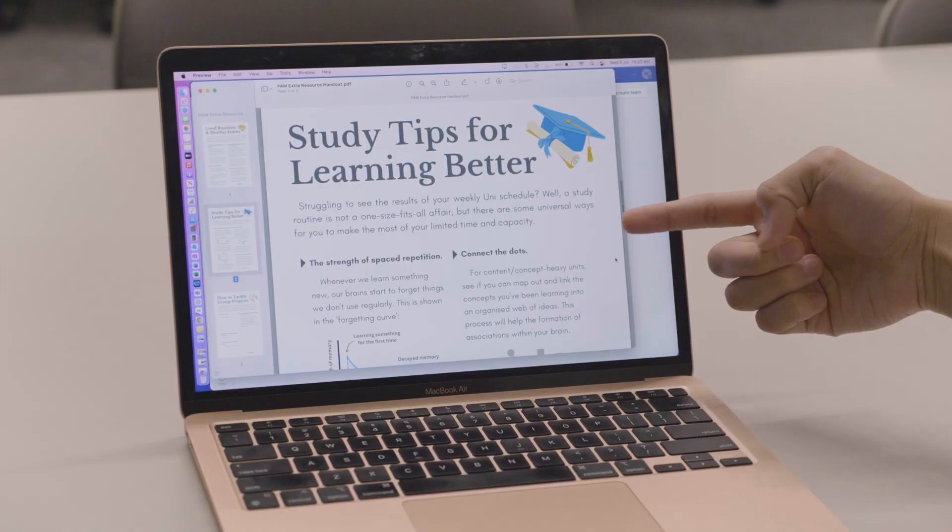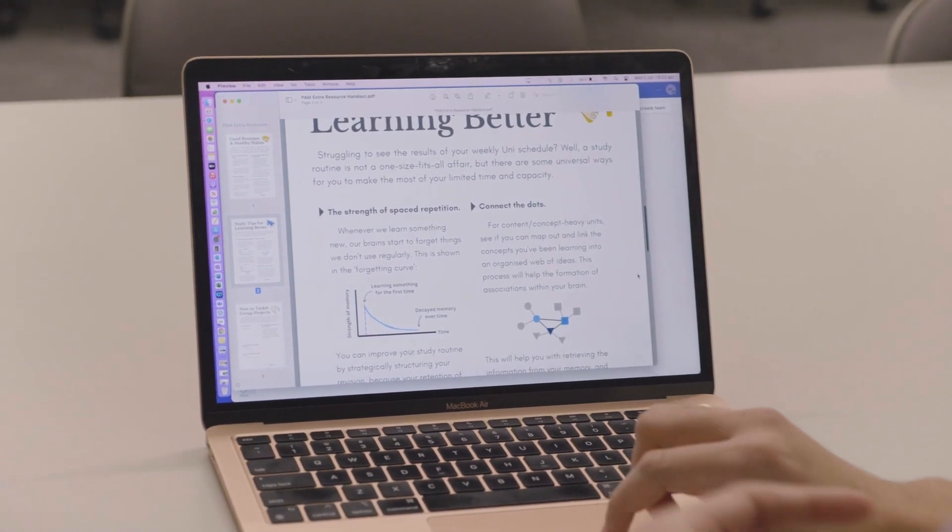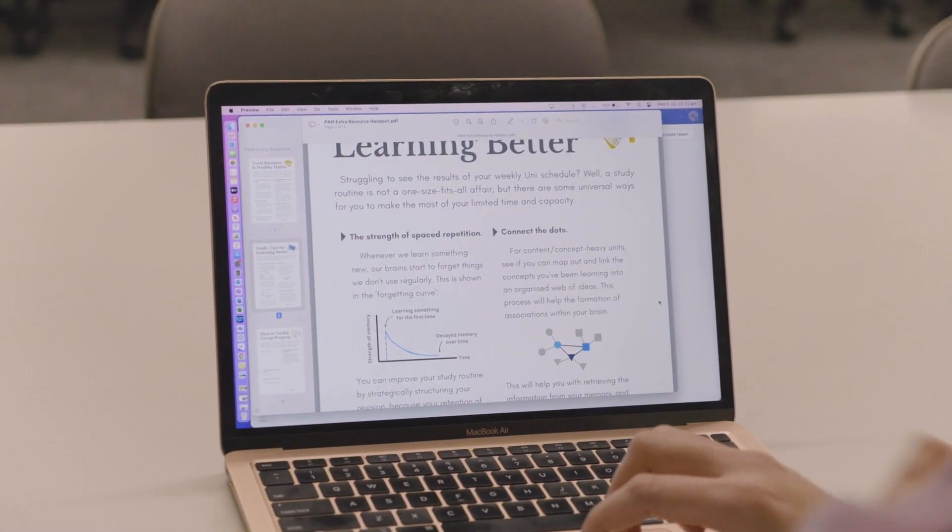Often when students come in there's concern on their face — they'll come in saying 'can you please help me, I have an assignment due' — and so if we go through it, we start to get the hang of it and they leave with a smile.